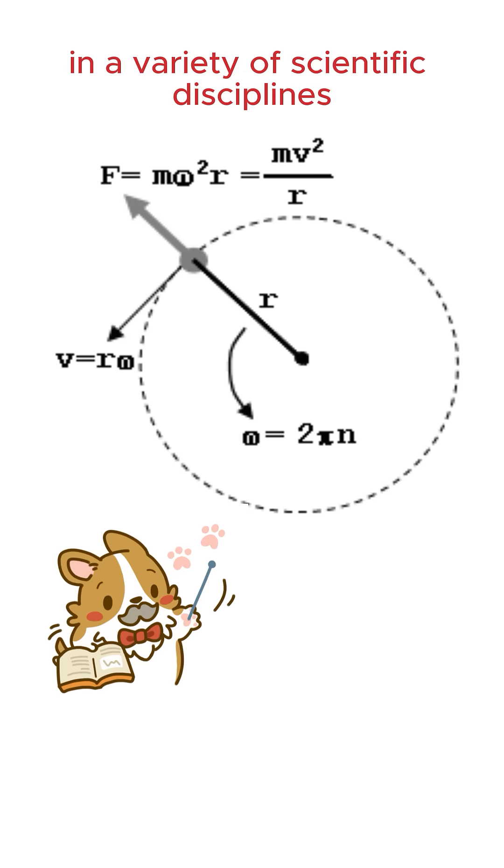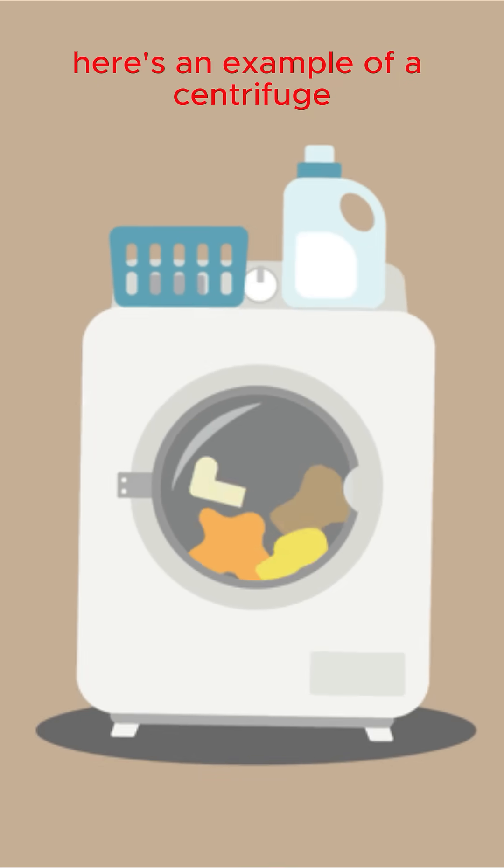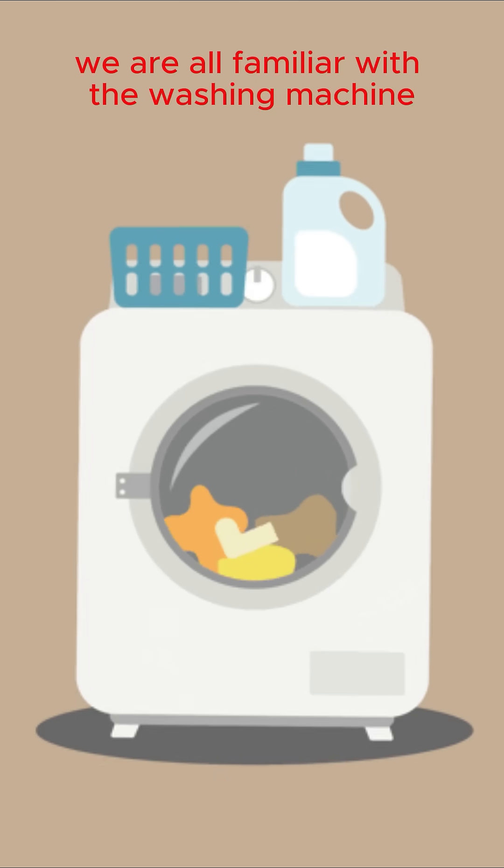This concept is used in a variety of scientific disciplines, including physics, engineering, and even astronomy. Here's an example of a centrifuge we are all familiar with: the washing machine.